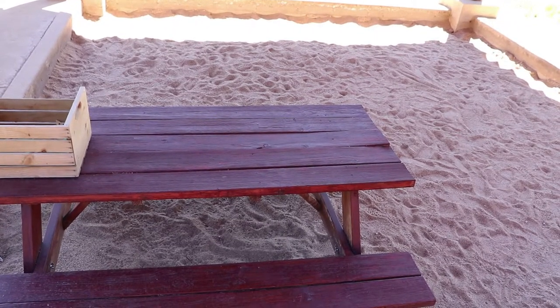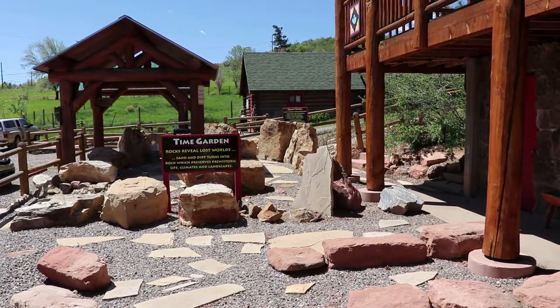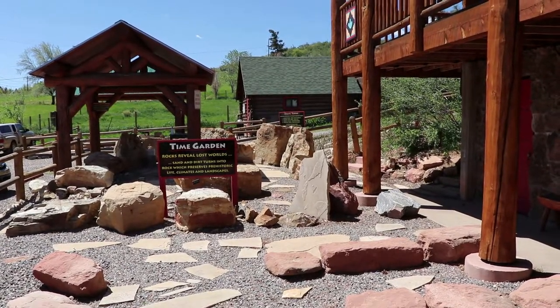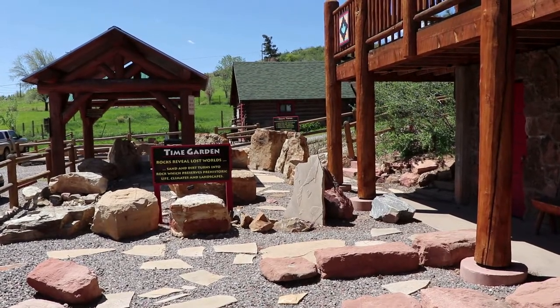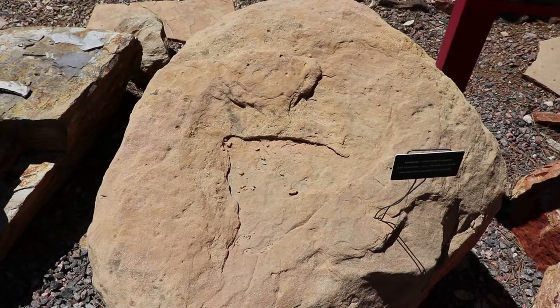They've also got a sand pit for kids to dig up fake bones. So that was a small but pretty good natural history museum. It's really a dinosaur museum with lots of replicas, but there were also some real fossils that were neat. I don't usually talk about admission prices,